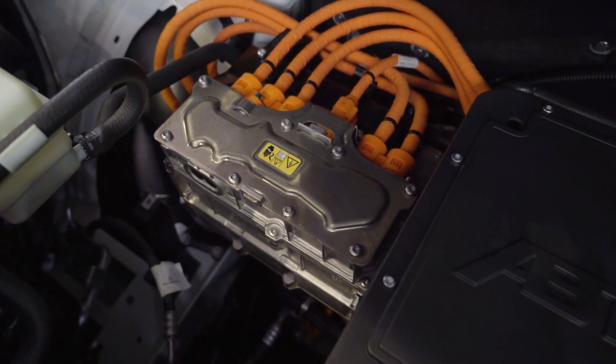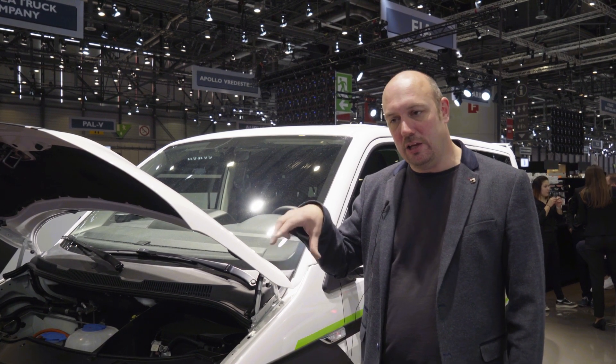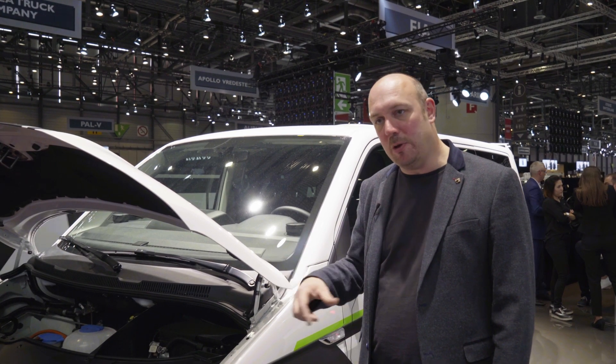We're looking at a range of around 250 kilometers. This will be coming into the dealers within the UK, probably September/October time — these can be ordered through the dealer network in the UK, and they will be built by Abt.